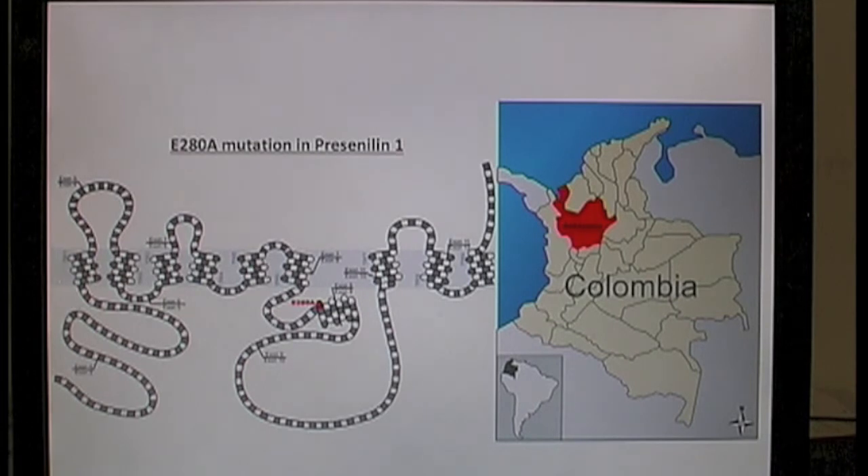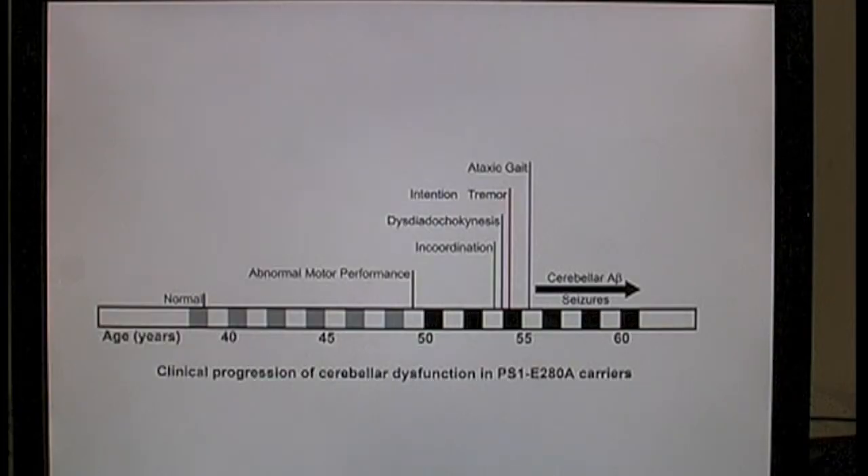It is known that some familial Alzheimer's disease cases present with cerebellar dysfunction. We took advantage of the size of this population in order to identify the characteristics of this phenotype. We found that before the onset of dementia, mutant carriers already show abnormal motor performance, and that half of familial Alzheimer's demented patients suffer from cerebellar ataxia.